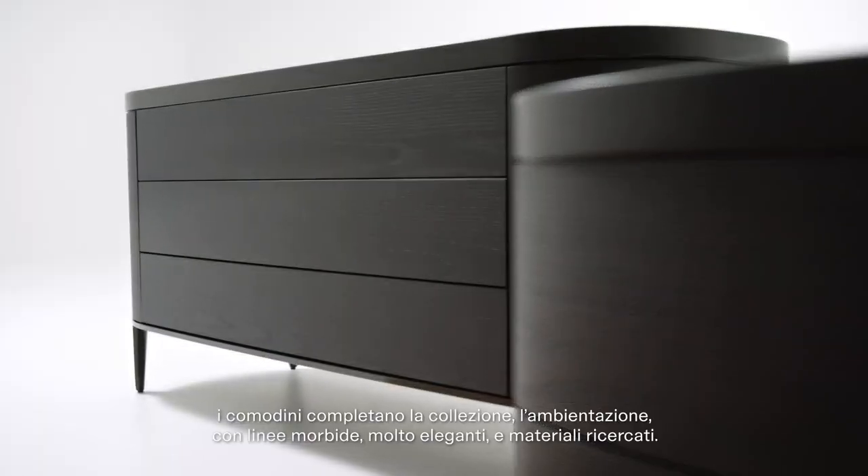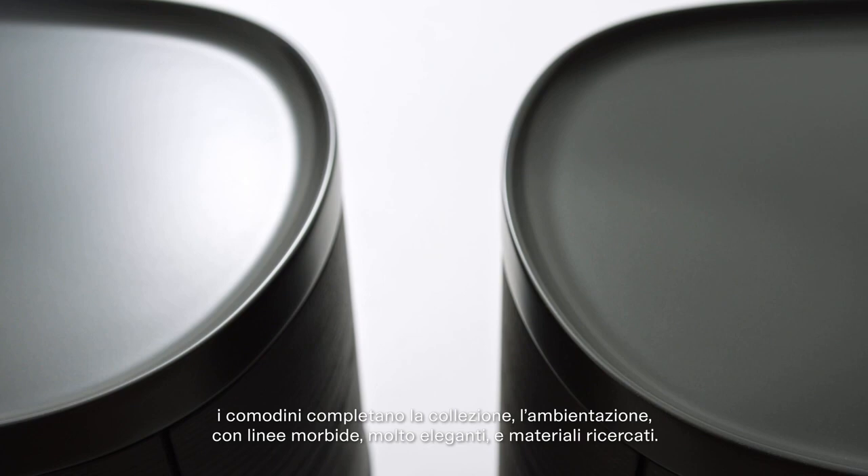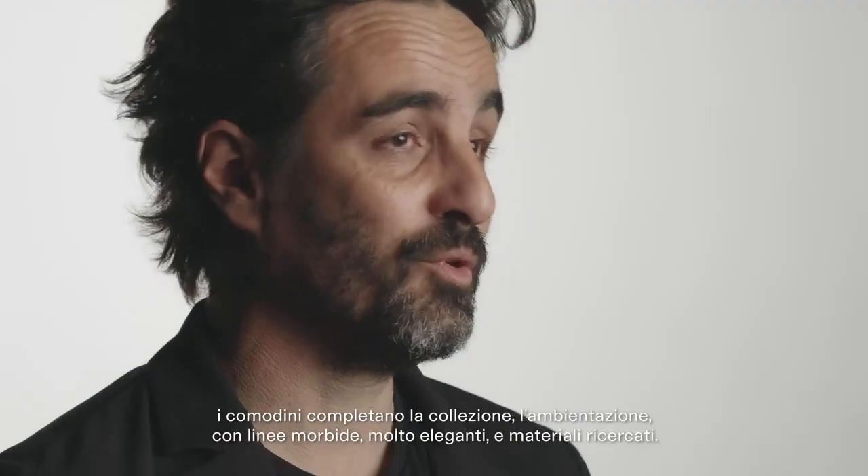And in a way, the side table also that completes the collection, the sets, are very soft, very elegant with very beautiful materials.